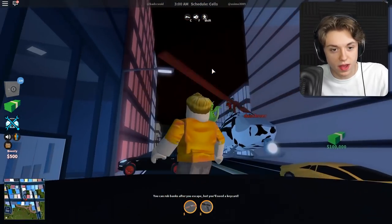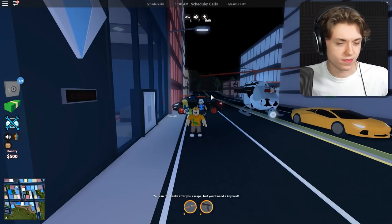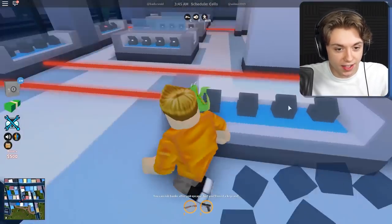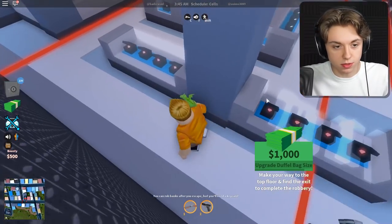Oh my goodness, there are so many people here. You guys ready to rob the jewelry store? I'm ready — I've been preparing for this moment for at least 10 minutes. Oh wait, it's opening! Round two, baby. Let's go — we're glitching all day, we're breaking the rules. That guy just killed himself in the lasers — don't hate the player, hate the game. Get all that money!